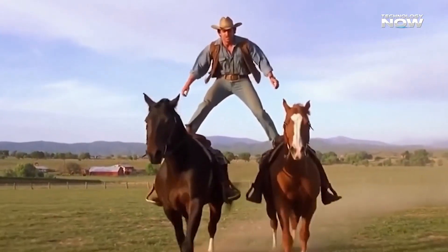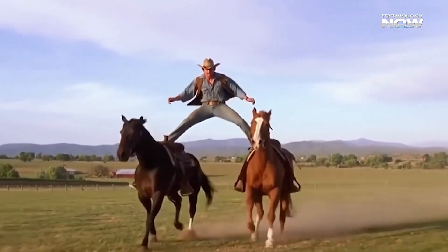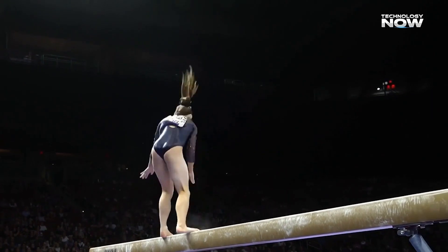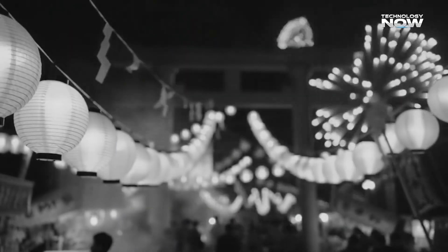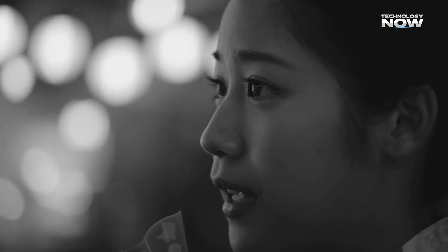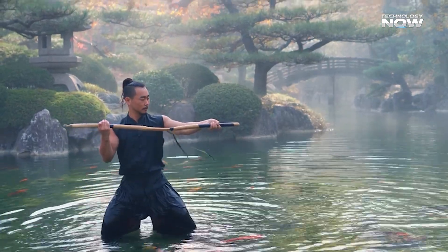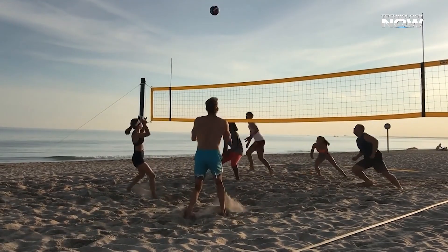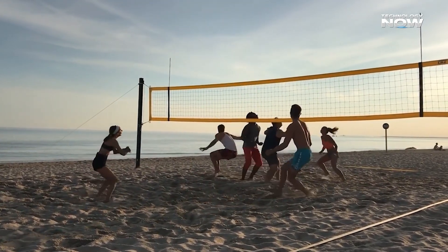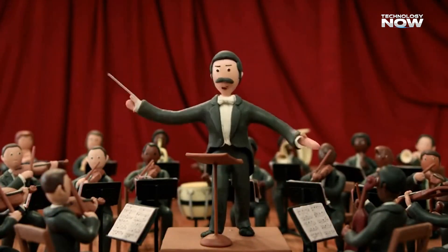Sora 2 also changes how audio works. Unlike older systems that added background noise separately, this model generates synchronized audio directly during the video creation process. That means dialogue lines up with lip movements, footsteps match perfectly with the scene, and ambient sounds blend naturally. This level of synchronization is a huge step for storytelling. For example, when a character is walking on gravel, the lips, voice, and crunching sounds all stay aligned.